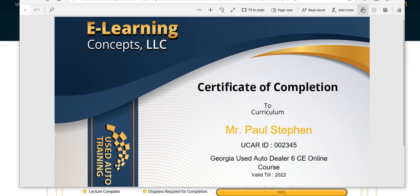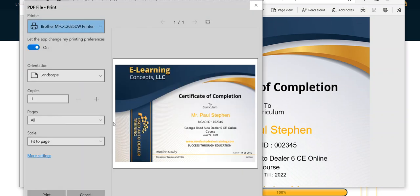Select Print and print your certificate. It's that simple. Again, congratulations on completing this year's continuing education. If you need us, please feel free to contact us through the Contact Us button on the front of the website, and we look forward to working with you. Thank you for your business.